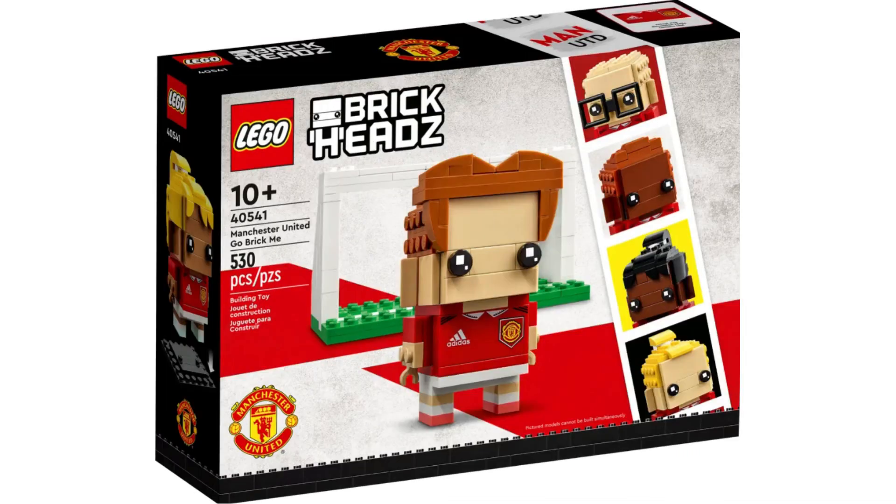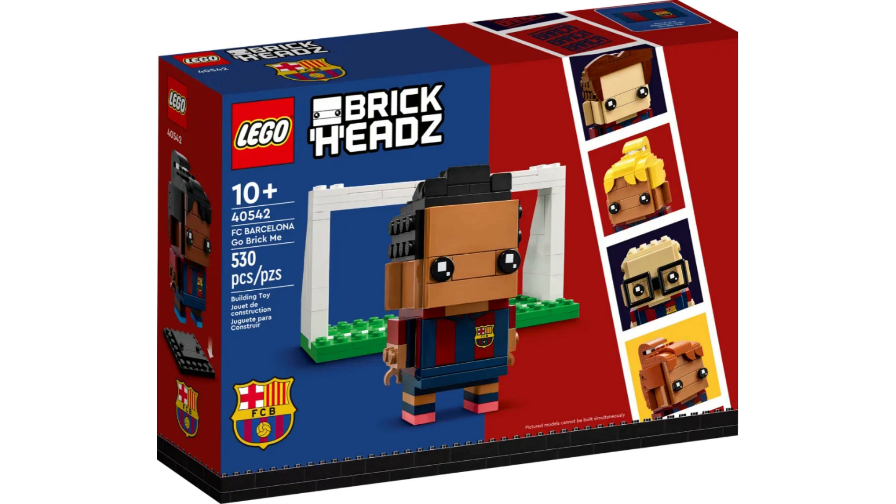Item number 40541, Manchester United Go Brick Me. This set is terrible. I don't think it should be purchased — it's not a good theme to invest in, and I think you will end up losing money. Item number 40542, FC Barcelona Go Brick Me. This is a terrible set just like the Manchester United. There's no demand for it. It's not popular in the States and it's too niche. If you bought either of these sets, you will end up losing money.